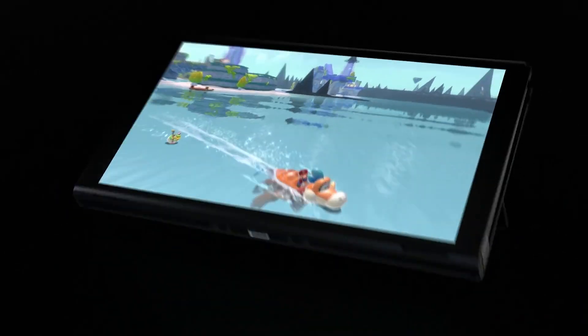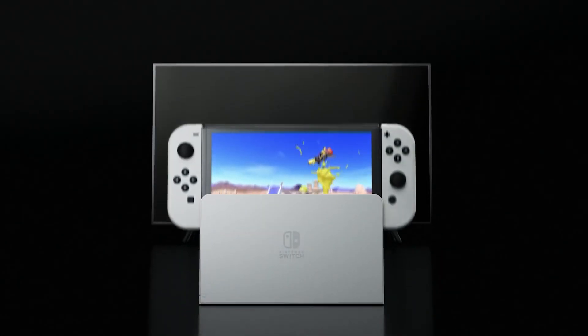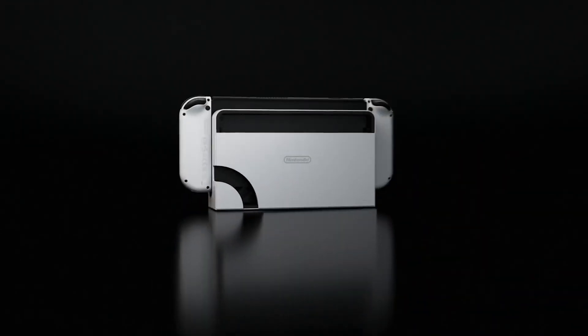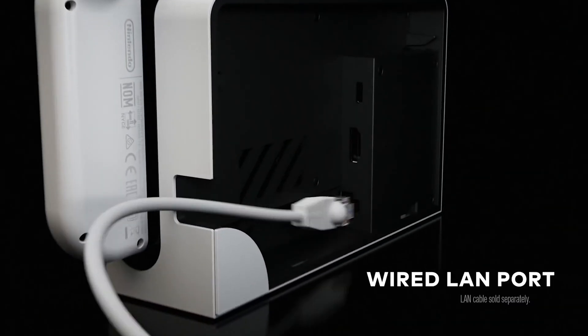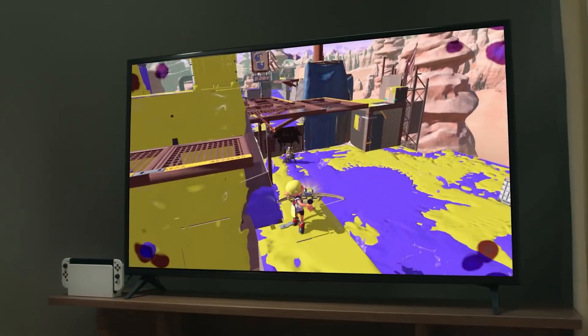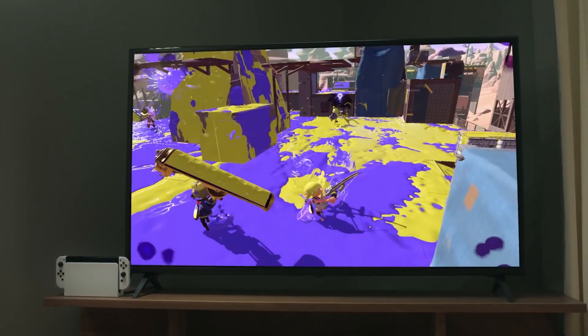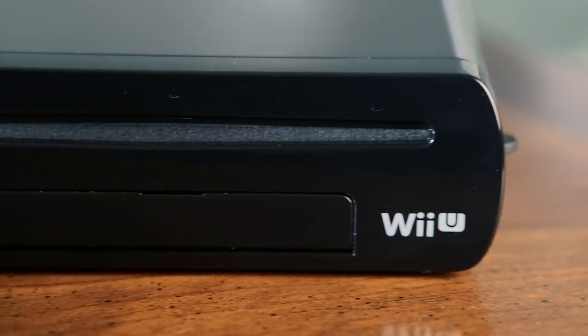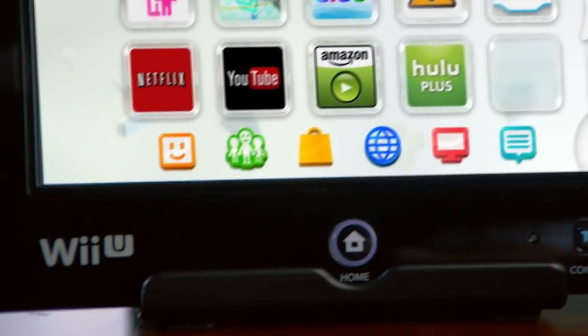Ever since the Nintendo Switch was released back in 2017, many people including myself have not been too happy with a few things regarding storage and how it was put to use in the console. The Switch has the ability to accept very large micro SD cards all the way up to 2 terabytes, but the actual hardware itself only has 32 gigabytes of system storage — the same as the Wii U had back in 2012.